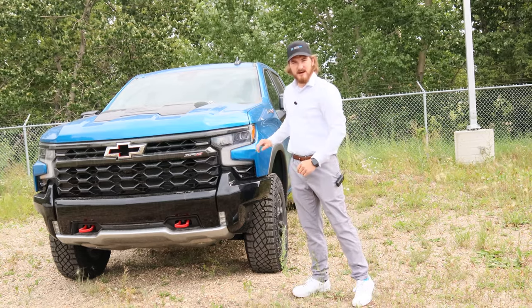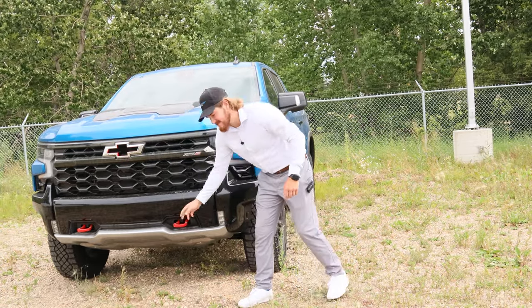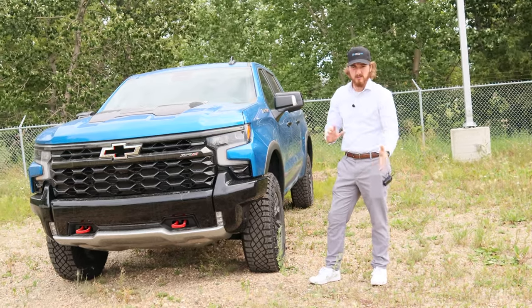So as you can see, beautiful front end. You have your ZR2 badge right there, the bowtie with red insert in the middle, red tow hooks, and the slotted bumpers on the front. That's going to give you a better approach angle for any kind of off-road exploring you plan on doing.